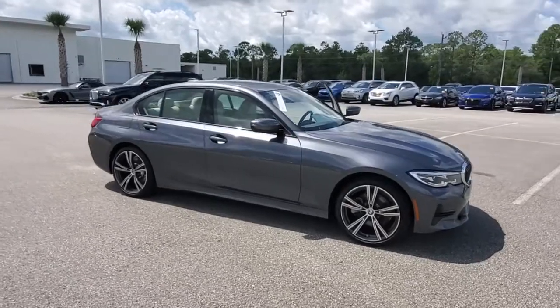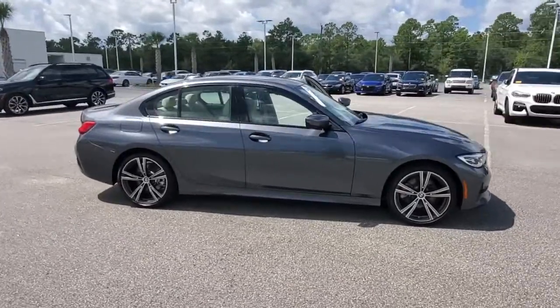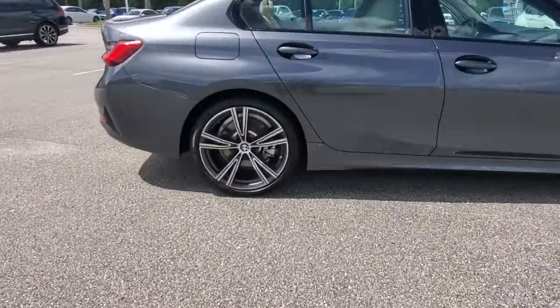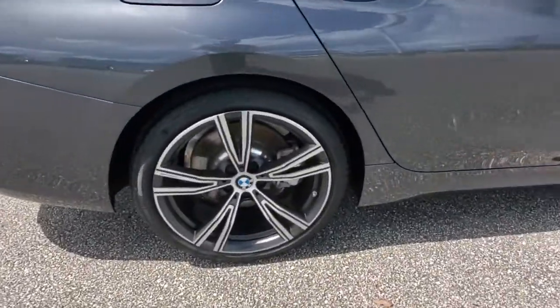Can you see yourself in the 2019 BMW 325i? This vehicle is an outstanding buy with fewer than 25,000 miles on the odometer.